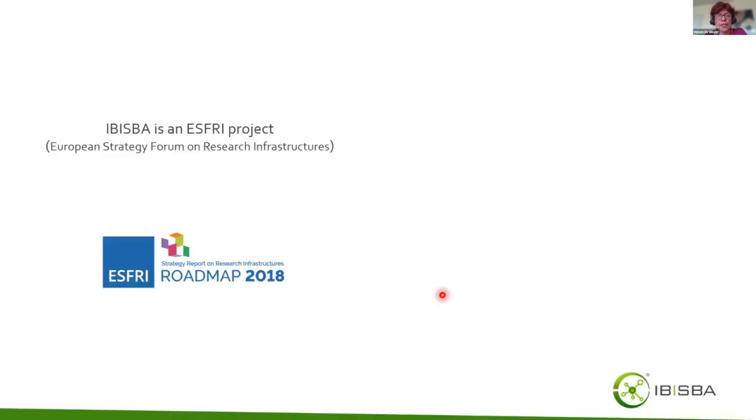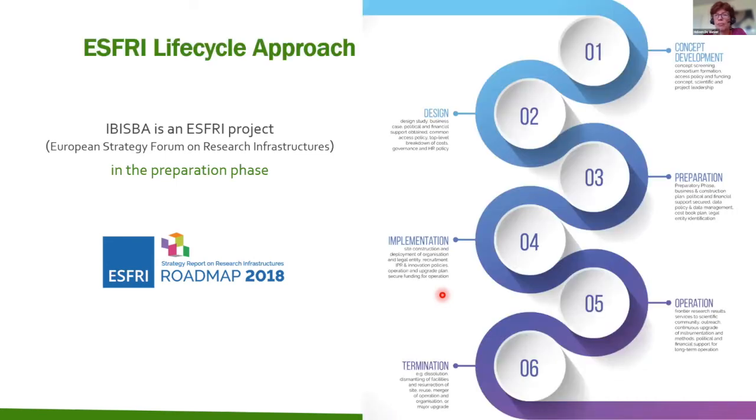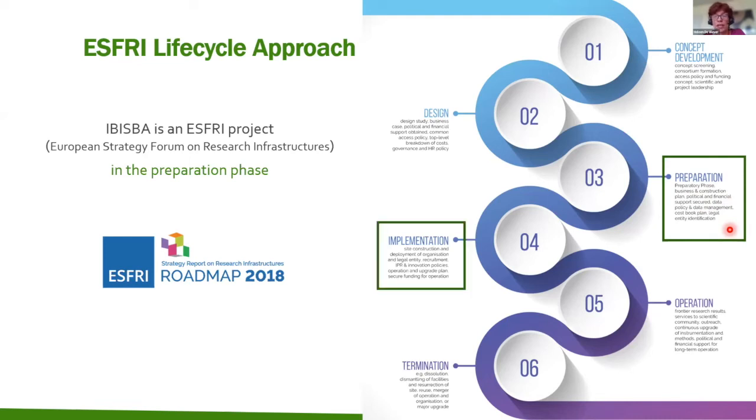IBISBA is an ESFRI project that appeared on the ESFRI roadmap in 2018, and according to ESFRI terminology it is in the preparation phase. ESFRI typically works with a lifecycle approach from concept in stage one to termination in phase six. The preparation phase requires investigating data policies and management, identifying the proper legal entity, and securing financial and political support — all preparatory actions needed before moving to the implementation phase where the legal entity will be realized and the infrastructure becomes operational.